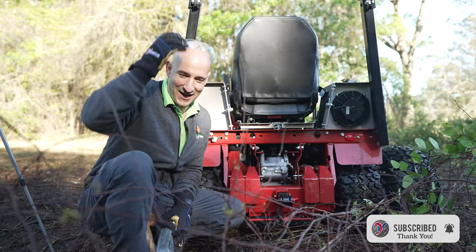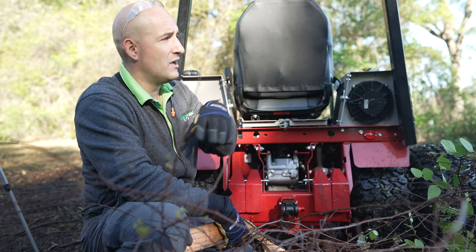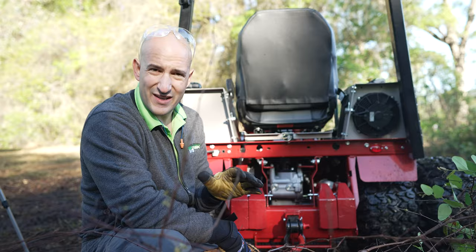Obviously you can't expect the Ventrac to mow over trees, so we're going to help it out. We've got some recovery gear that we're going to attach to this shackle bolt and pull these out of the way. The homeowner will deal with those later, but at least this way we can clean up all the brush like we intended and won't leave the job looking half-finished.